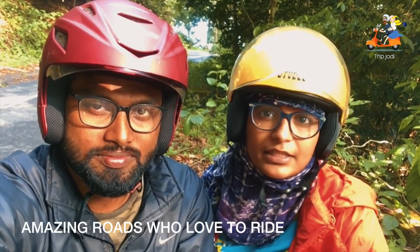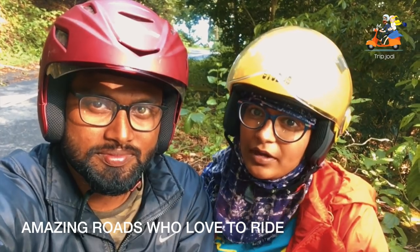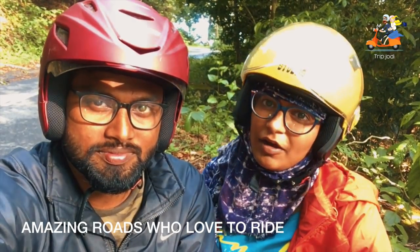On the way to Nilayambadi, what we felt is that this is the best road for people who love nature and thick forest. Riders won't feel disappointed at all on this road.